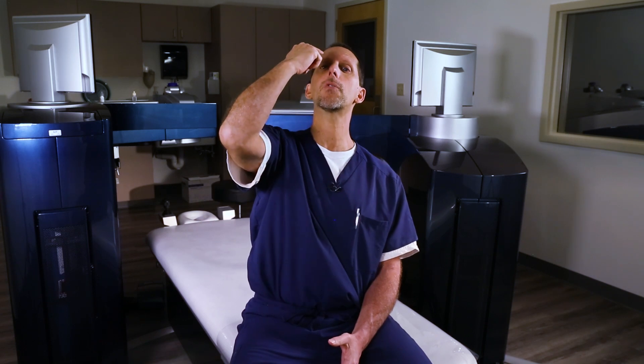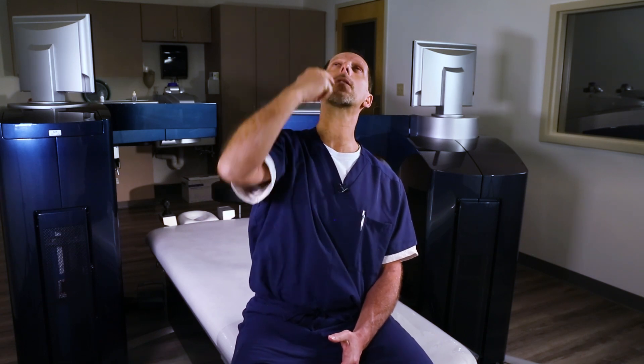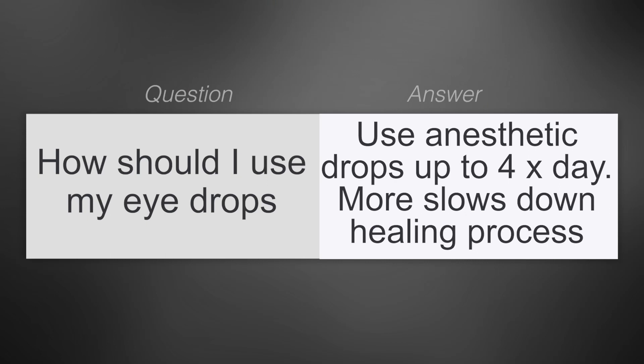If you're having trouble getting any of the drops in, you can lie down, tilt your head back, place the drop right in the corner, blink a few times, and the drops will get right in. The anesthetic drops should only be used as needed — up to four times a day — but using them more than four times a day can significantly slow down the healing process and prolong the discomfort phase. It's best to use these right before a nap or bedtime.